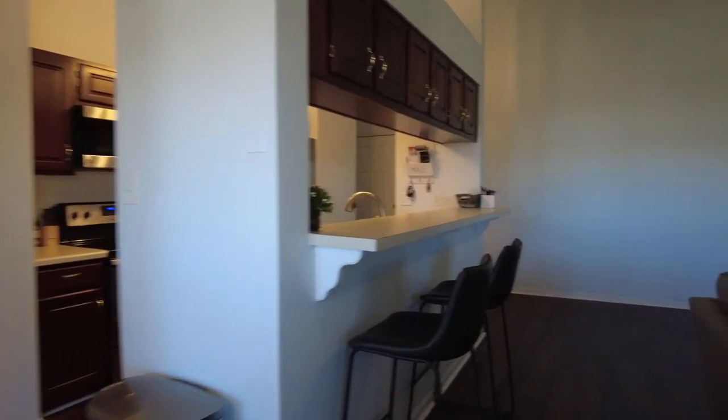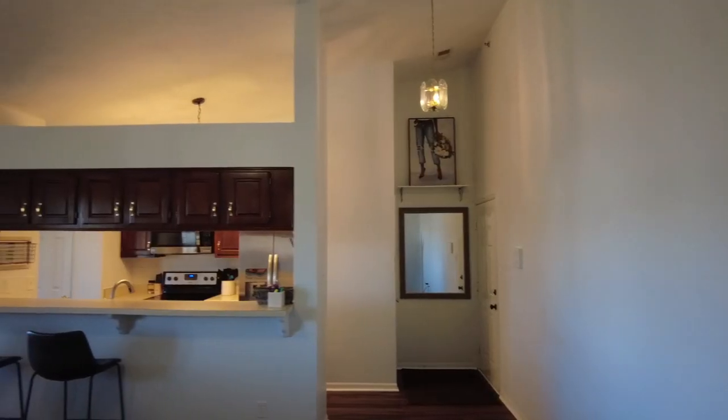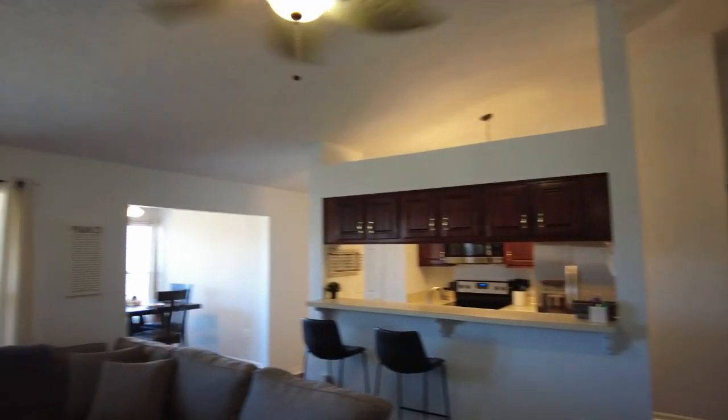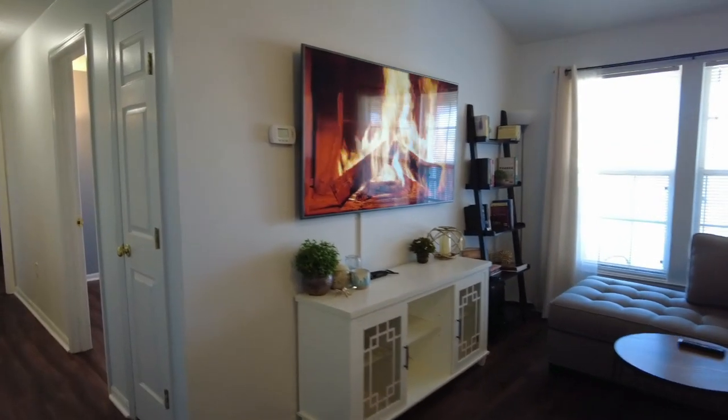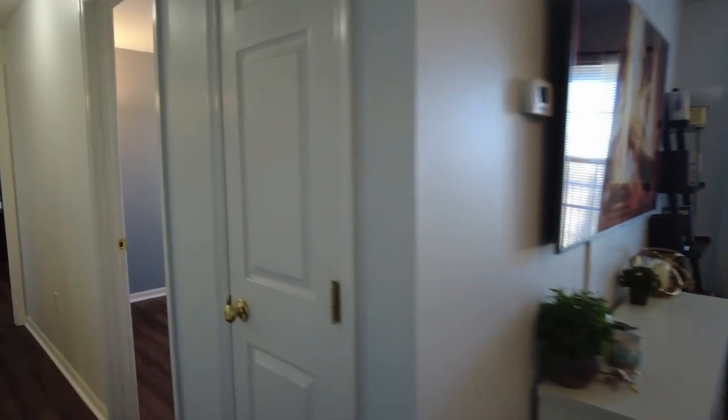We are going to make our way back through to the bedroom wing. One of the great things about this particular property is this is a very affordable way to get into nice housing in Glenallen at a very affordable price. This area is definitely rising as far as price goes and this has a great amount of value. Good storage space in that linen closet.